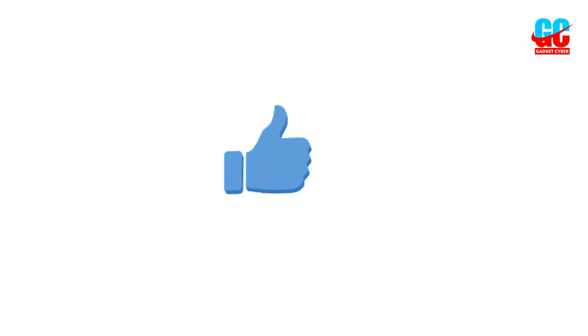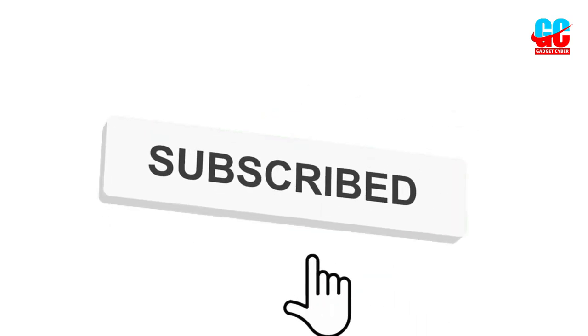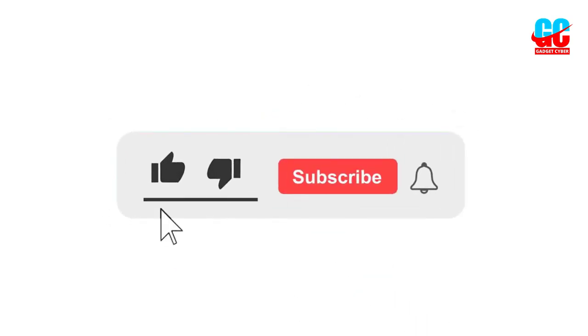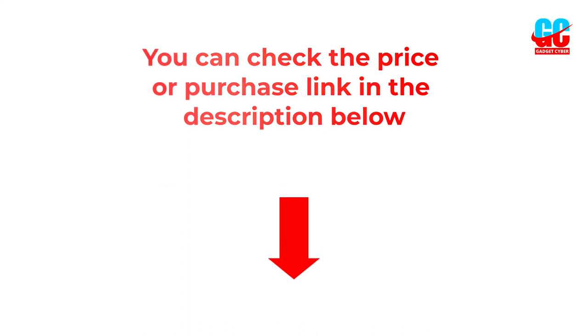I hope you liked this video. If you like this video, please subscribe to the channel and like, share, and comment. Please enable the notification bell icon so that you don't miss the next videos. You can check the price and purchase link in the description box below.